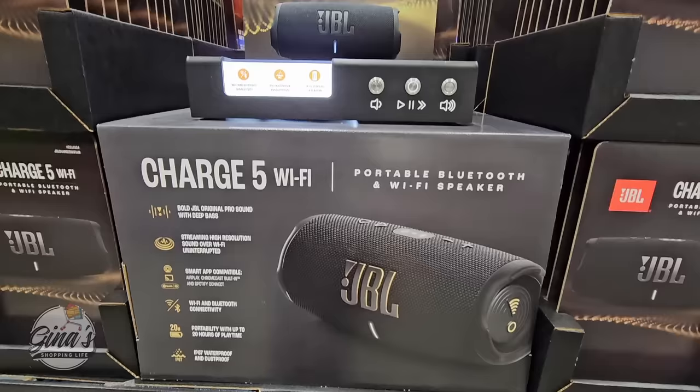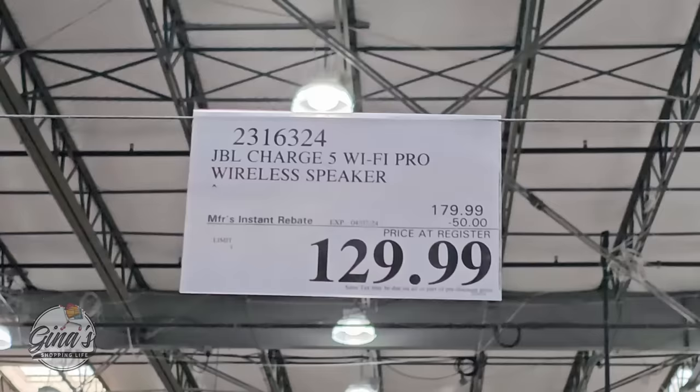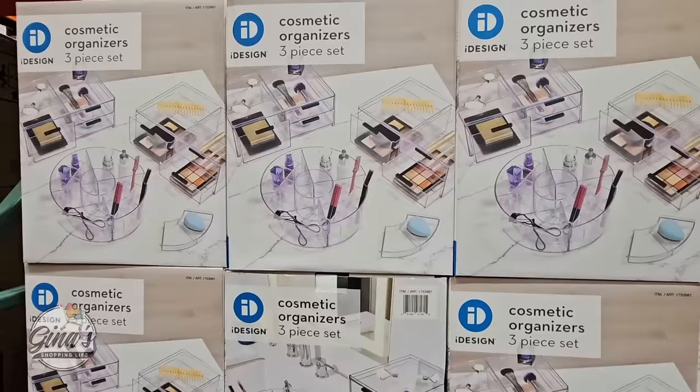Also this one by JBL — a portable Bluetooth and Wi-Fi speaker. I like that in the store you can test out the sound. This one is available at Costco.com for $130, going on till the 7th of April at the same price, and it includes shipping and handling.